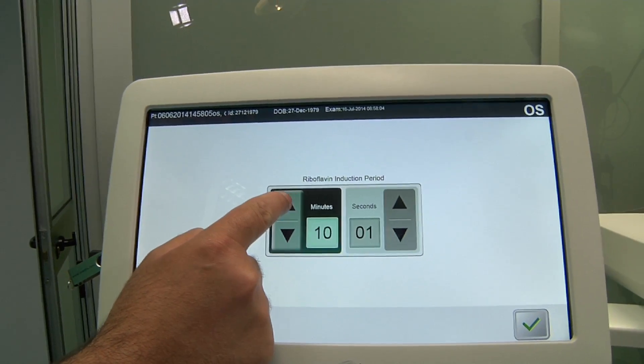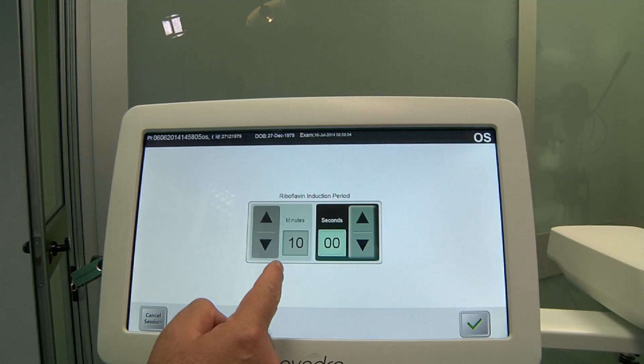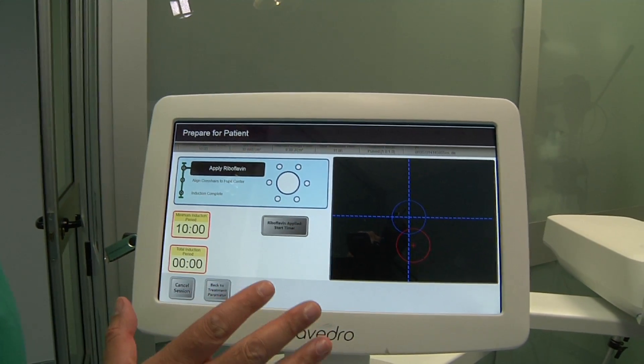We activated the induction period — the soaking time — which is 10 minutes. Then we can start the treatment.